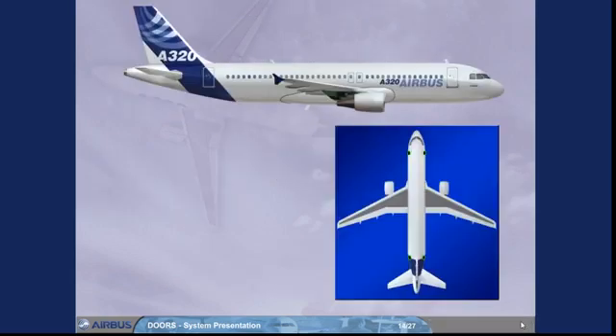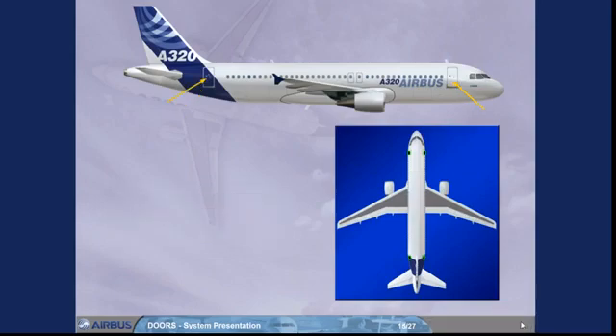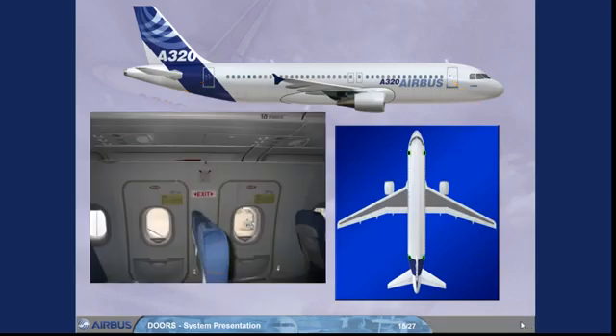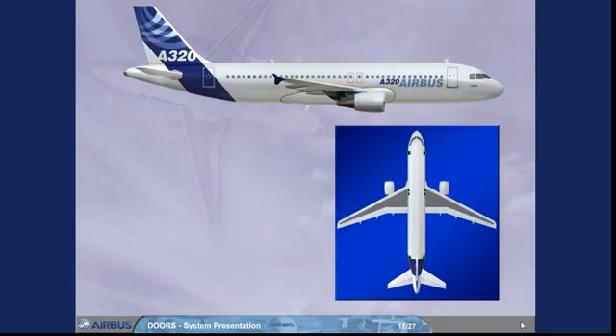The A320 has 4 cabin doors, one forward and one aft on each side. The left forward door is normally used for passenger boarding. Each door is equipped with an escape slide. There are 4 overwing emergency exits, 2 on each side of the aircraft.